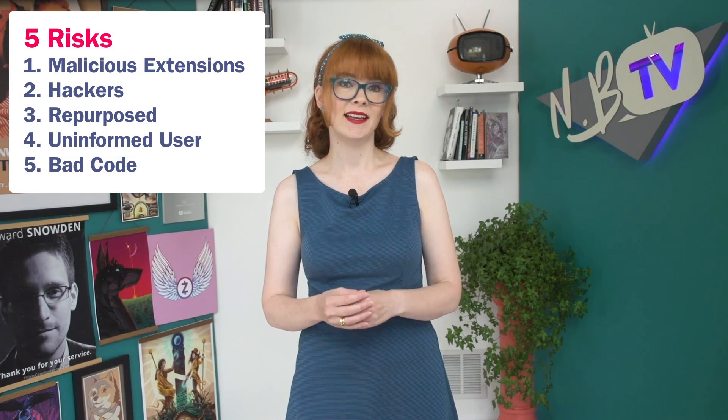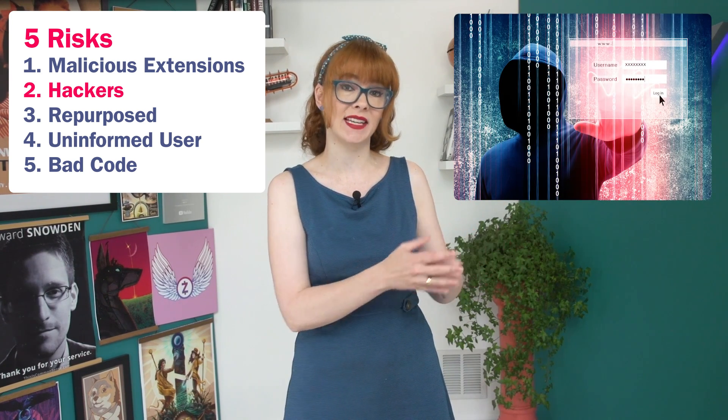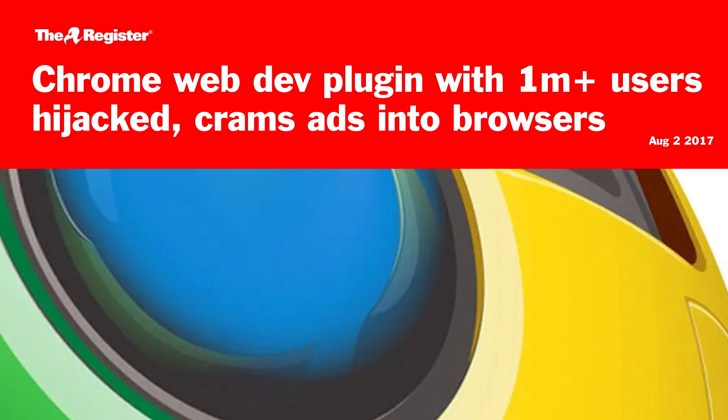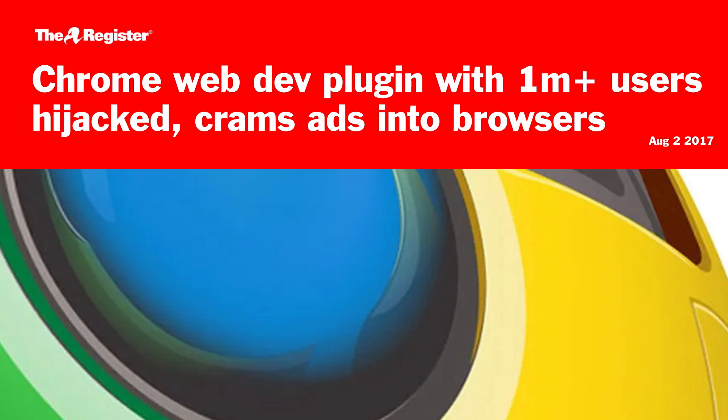Not all extensions have to be deliberately malicious to be dangerous. A second risk model is where hackers get access to the code base of an extension. In 2017, Chris Pederich, maker of the popular Web Developer for Chrome extension, fell victim to a phishing scam. Hackers took over the extension, which started to inject ads into browsers and run malicious JavaScript for its 1 million plus users.